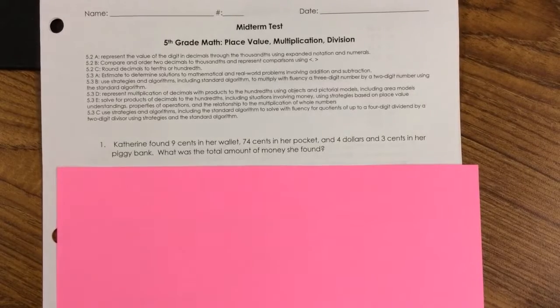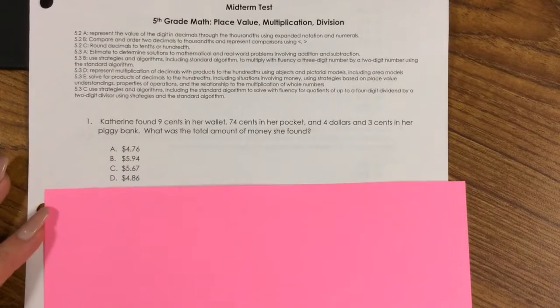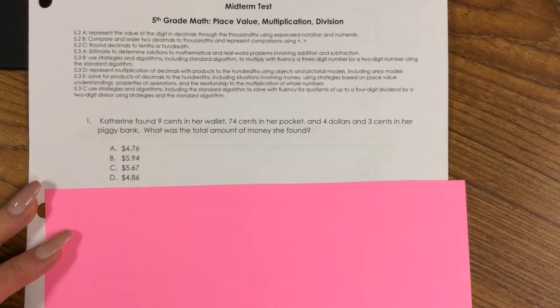Number 1. Katherine found 9 cents in her wallet, 74 cents in her pocket, and $4.03 in her piggy bank. What was the total amount of money she found? A. $4.76, B. $5.94, C. $5.67, D. $4.86.